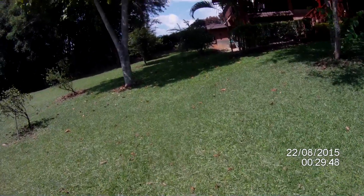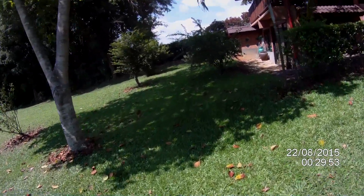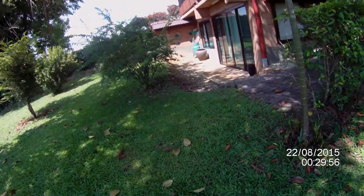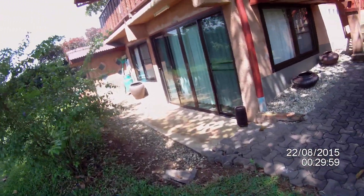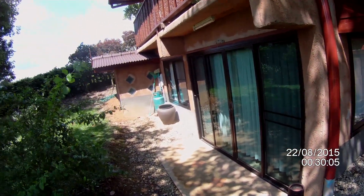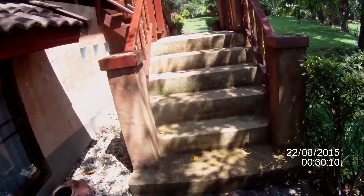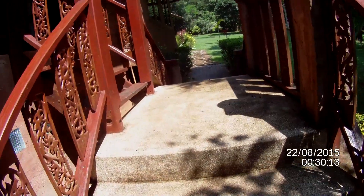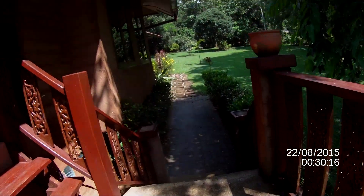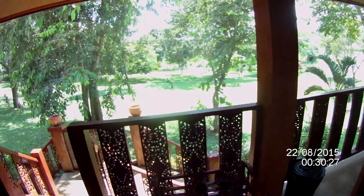I'm now headed back to the house. Downstairs here you can see the guest department — it's all closed up and I don't have the key with me at the moment. Then up the little stairs to where I'm staying. And that's the end of my little trek to the water pump for today.